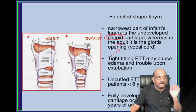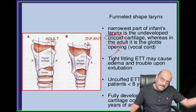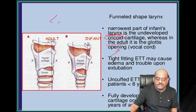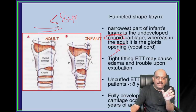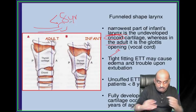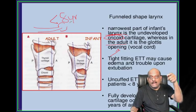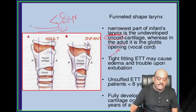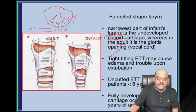Whenever you put an endotracheal tube in case of an adult versus an infant, one important principle: if the age of the child is less than eight years, better place an endotracheal tube without cuff, because if you blow the cuff at the tip of the endotracheal tube, necrosis of the trachea because of the pressure is a complication. That is a greater complication in the case of infants. So less than 8 years, uncuffed endotracheal tube is preferred. Fully developed cricoid cartilage typically develops by 10 to 12 years of age.